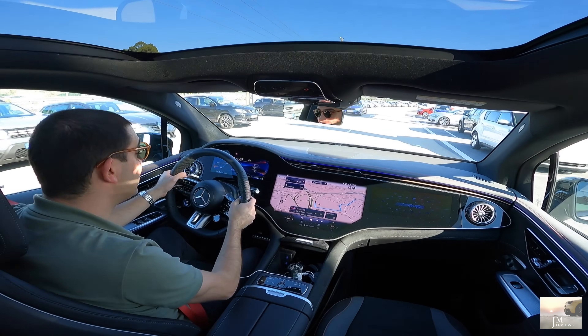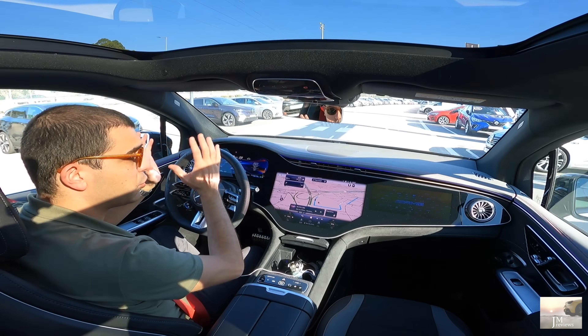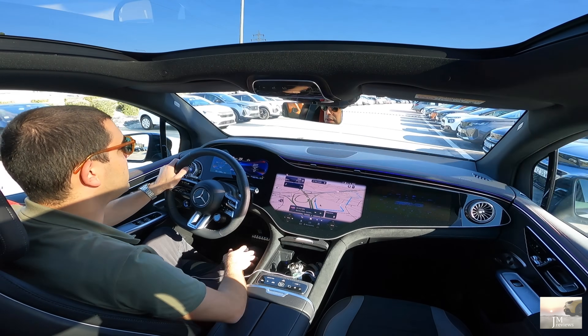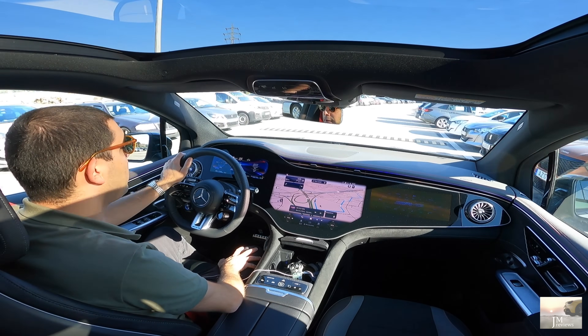Um 53 AMG também, da divisão desportiva da marca — já. Uma primeira abordagem bem interessante.